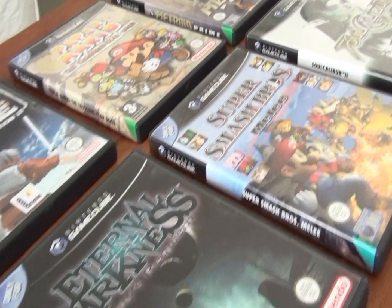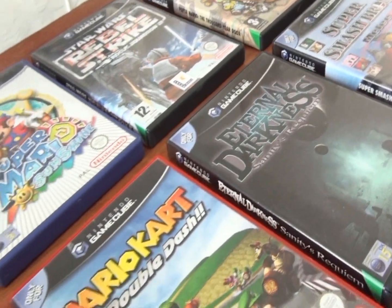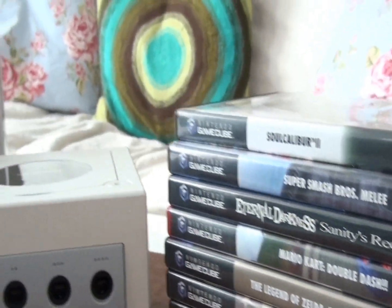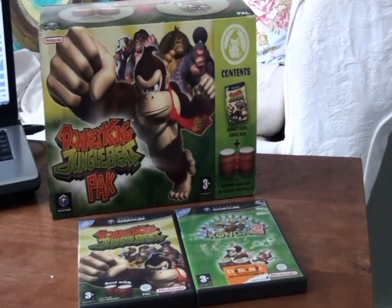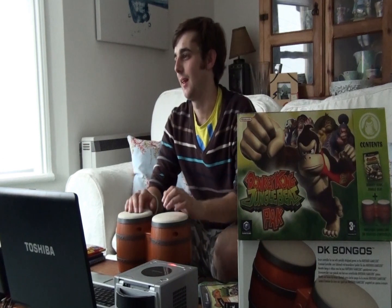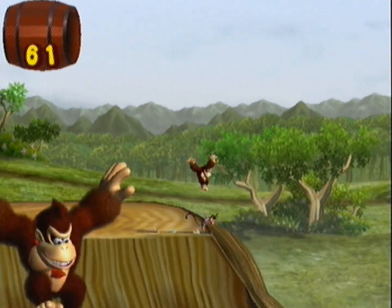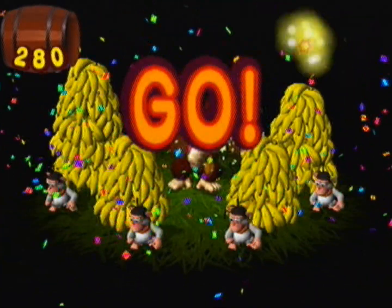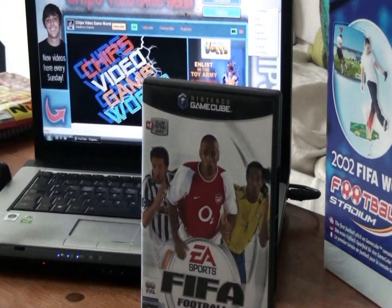The Nintendo GameCube has a vast array of games to check out. If I were to define some of my favourite moments, first I would have to say the Donkey Kong bongos — they were an extremely fun and innovative way to interact with a totally new game featuring Donkey Kong, and also made for a pretty thrilling 2-player battle.